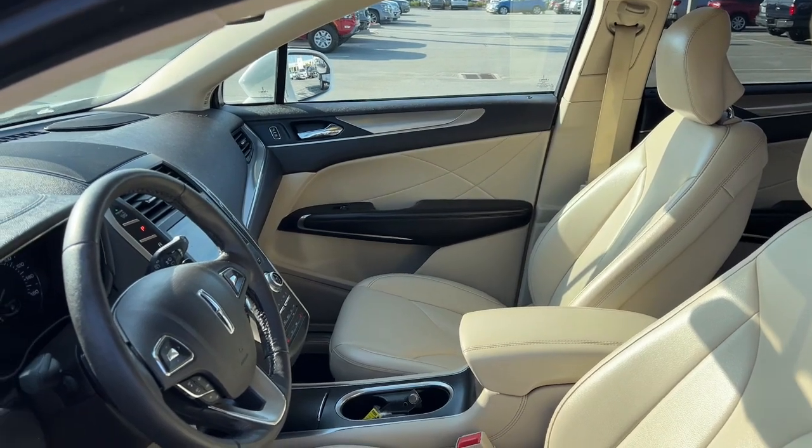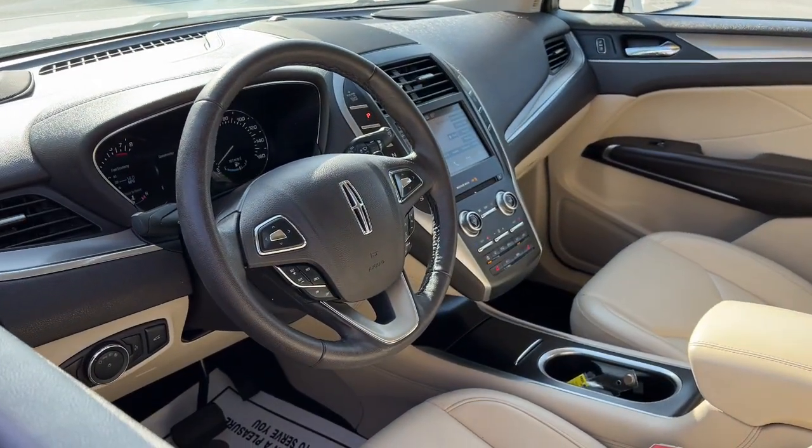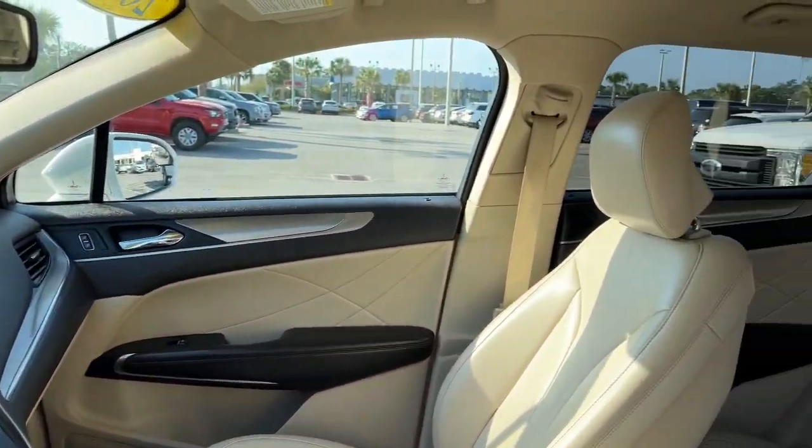Its quiet cabin features an array of technology to keep you connected, comfortable, and confident on all your adventures.